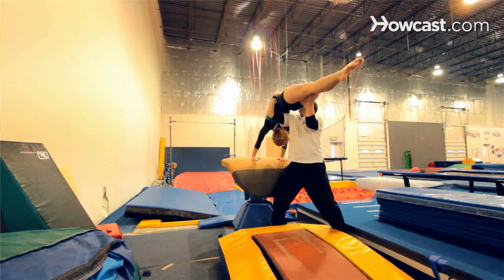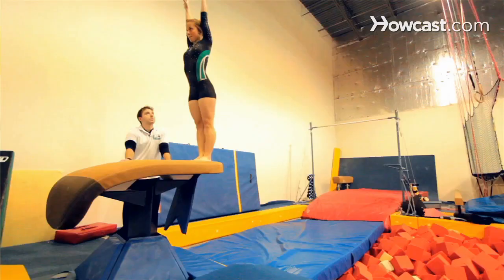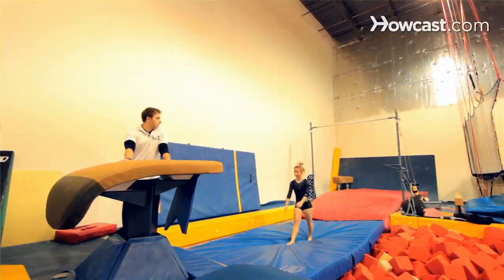The Yurchenko is a universal worldwide elite skill that takes many years to perform, starting at level eight and going all the way up to elite, performing more difficult Yurchenkos as you get better in gymnastics.